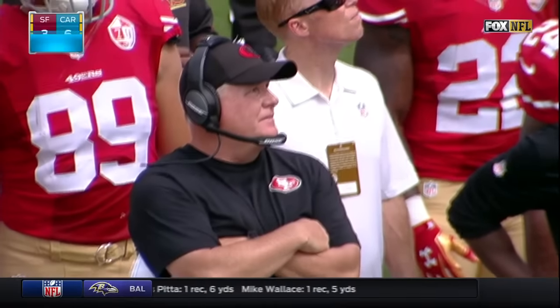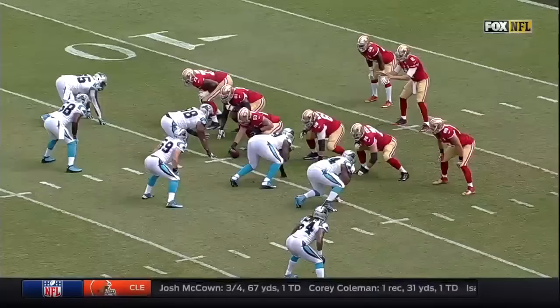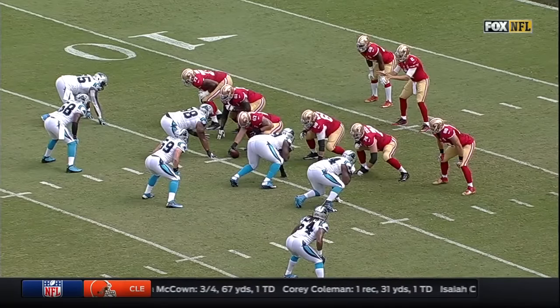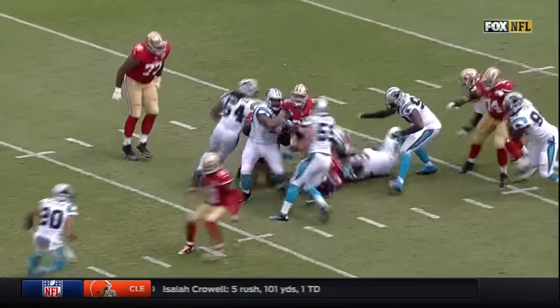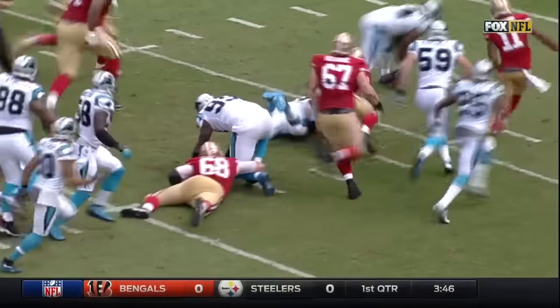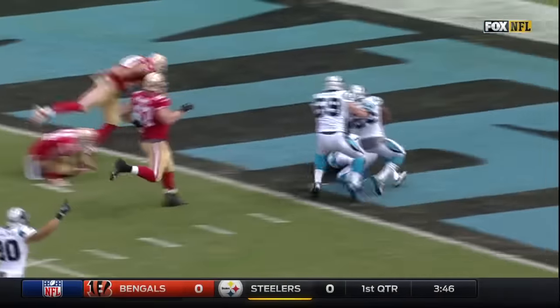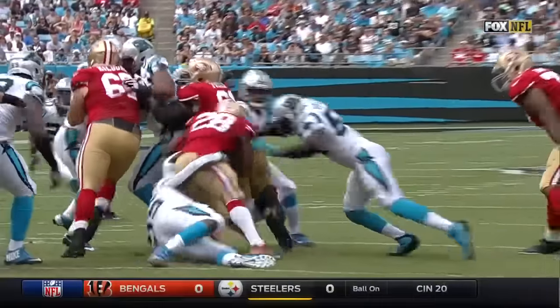That was a very late fumble. I think a lot of players on both sides thought this play was over. Just an inside zone. The mesh point is good. The ball is clearly out before he's down. Charles Johnson, it looked like, knocked it out. And there was a scramble and Shaq Thompson all over it.